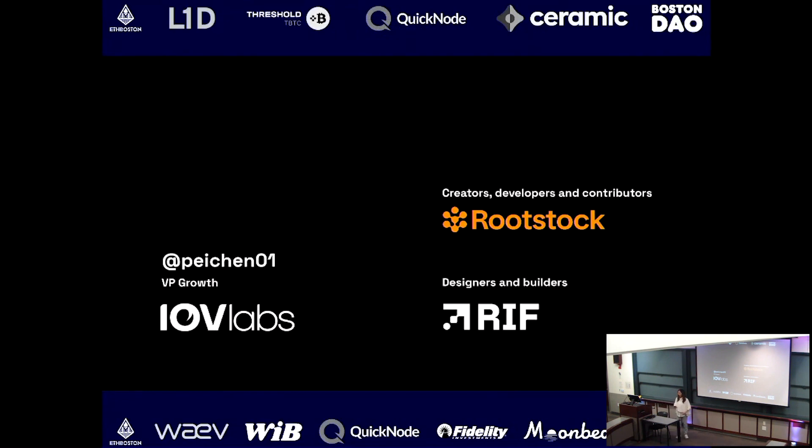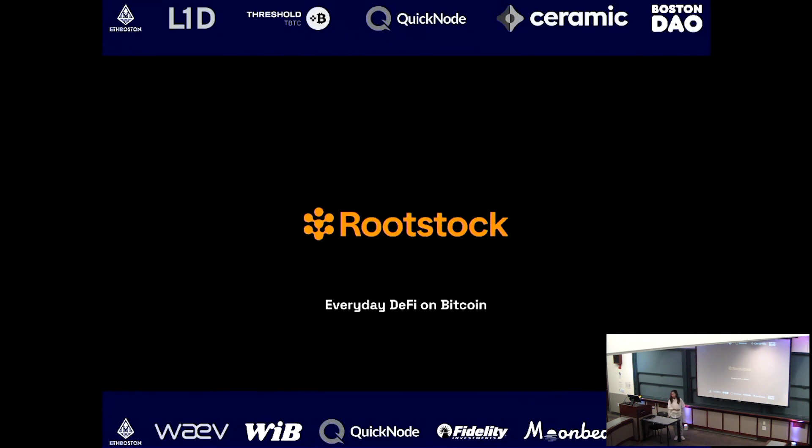We can just get started after all that hassle. Thanks everyone for being here and thanks for the patience. Today I'll be talking a little bit about Rootstock and its sidechain on Bitcoin.